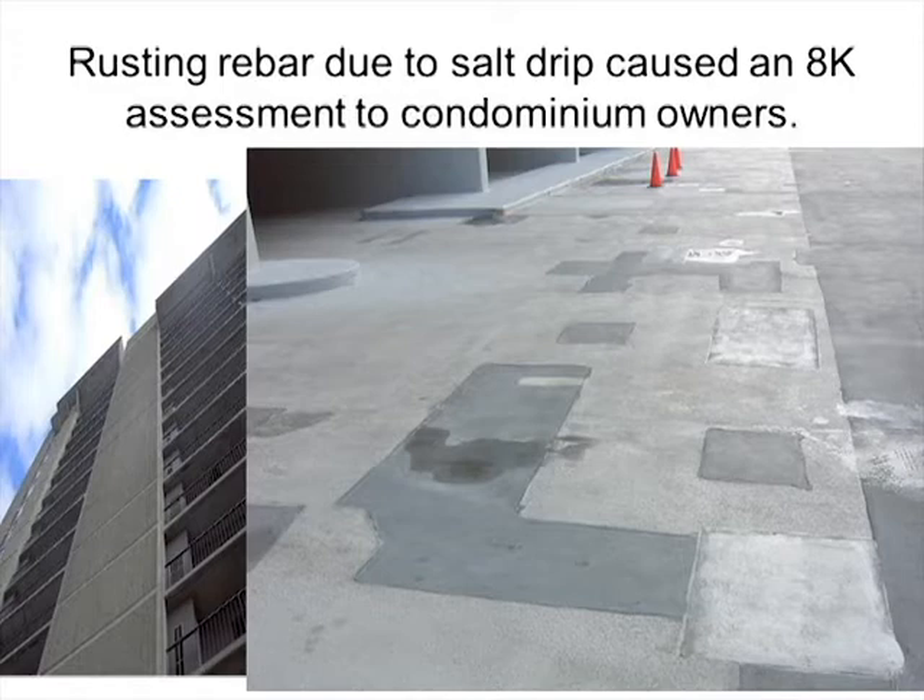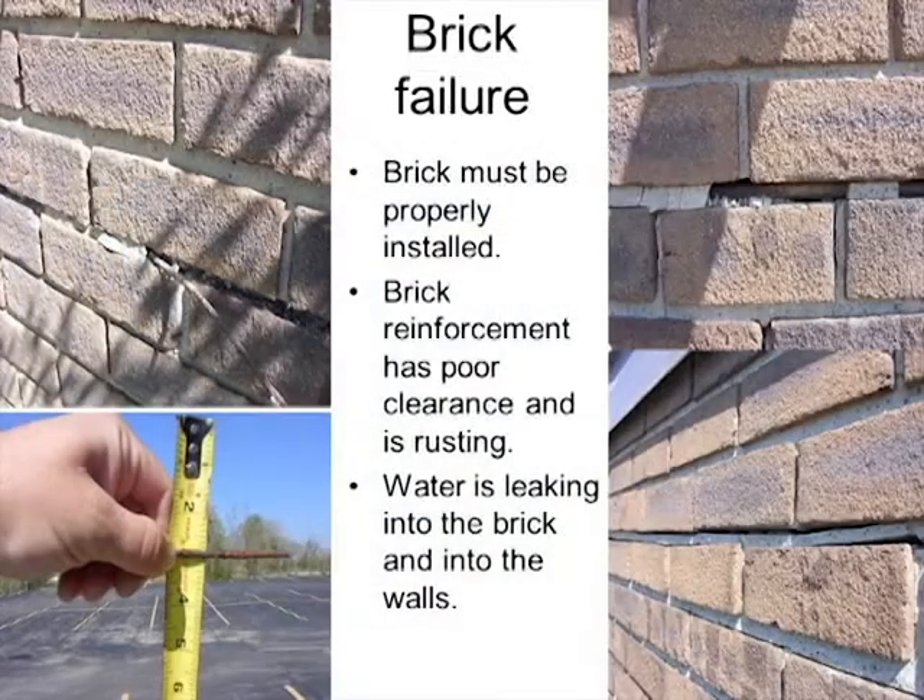Those engineering reports are actually more important than inspecting the unit itself. Brick failure is a serious problem — bricks must be properly installed with reinforcement, proper clearance, and proper drainage. You need a capillary break, a rain screen or drainage plane on the back, and of course weep holes. If the brick isn't built properly, all kinds of problems can happen.